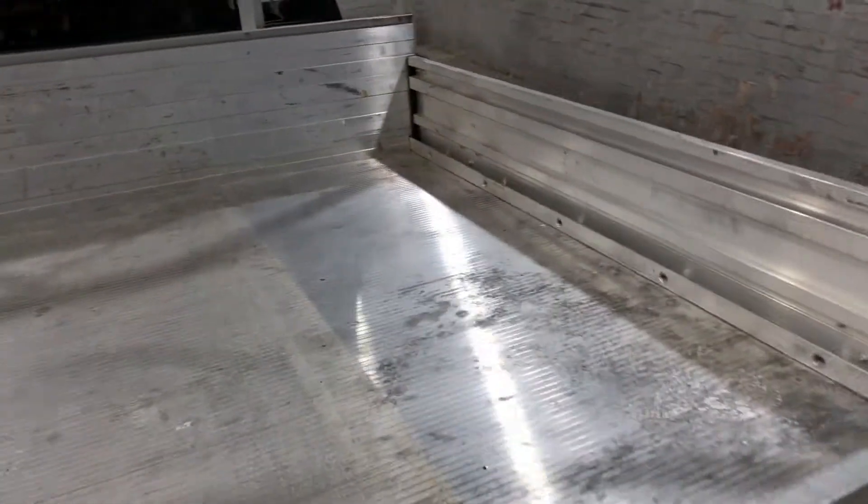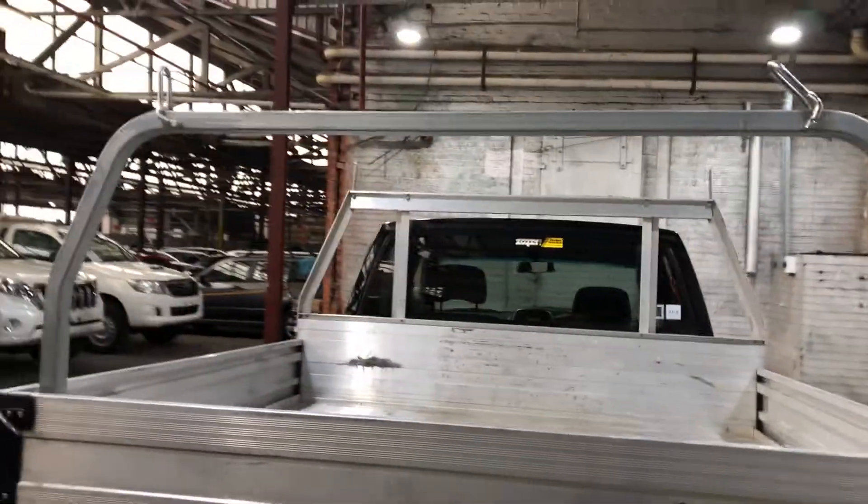As you jump on the tray, being a truck, you're going to get plenty of space to put whatever you need in there. It also comes with this bar, so if you ever need to put a ladder or anything long, it's perfect for it.